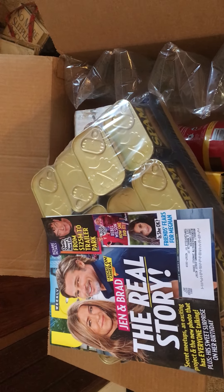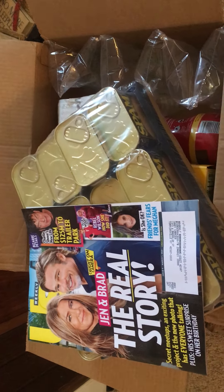Hey guys, it's me Sandy, aka Sandy Dandy, and I thought I would show you my quick haul.